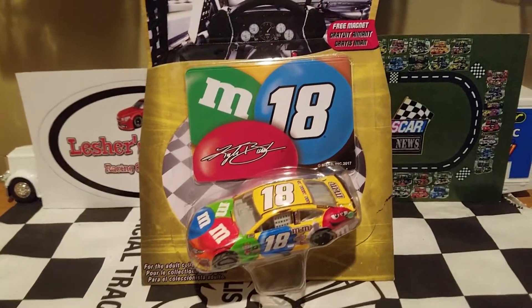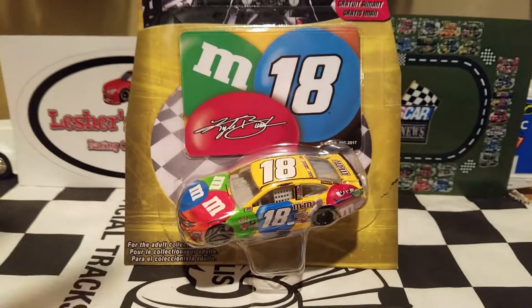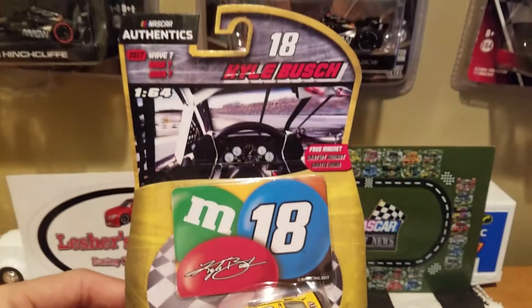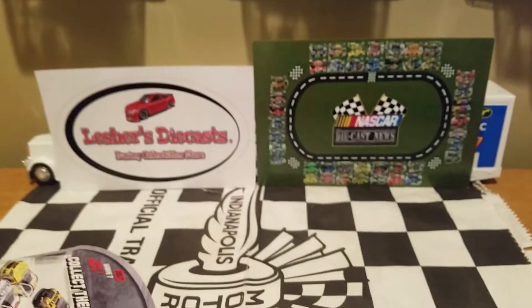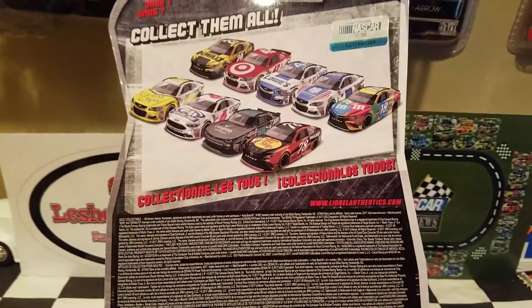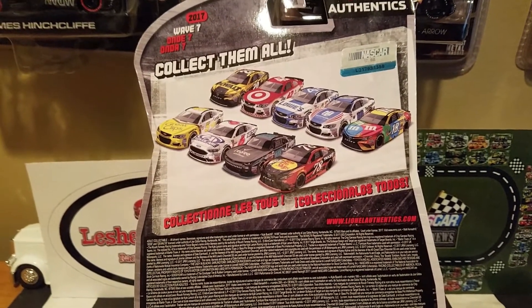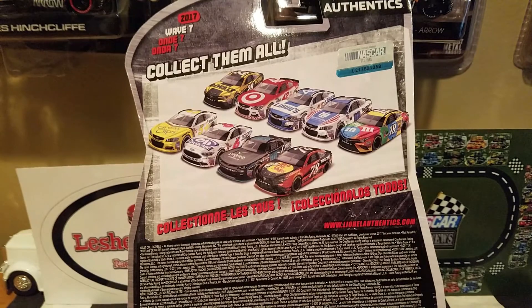We've got the nice and bright M&M's paint scheme — glad to see that this is making a return for Kyle Busch and for Rowdy Busch fans as well. It's very nice right there as we've got the rest of the packaging. There's the back and there's the rest of Wave 7, which looks like it is starting to diminish as I am close to being done reviewing this.